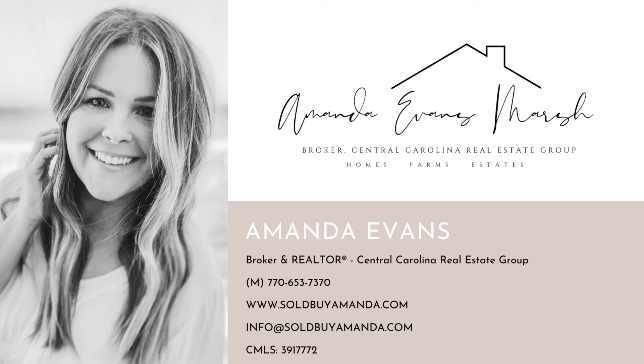I'm Amanda Glenn Evans — Marsh Agent for short — broker and realtor with Central Carolina Real Estate Group. We have offices in Monroe and Marshall, and I serve Union and surrounding counties. Searching elsewhere? Don't worry, I've got you covered too. Put good people in your corner and you're sure to succeed.